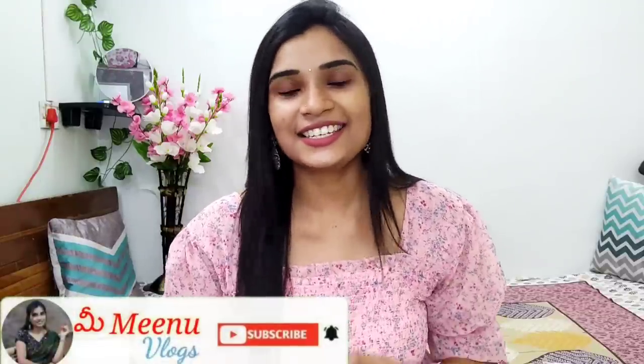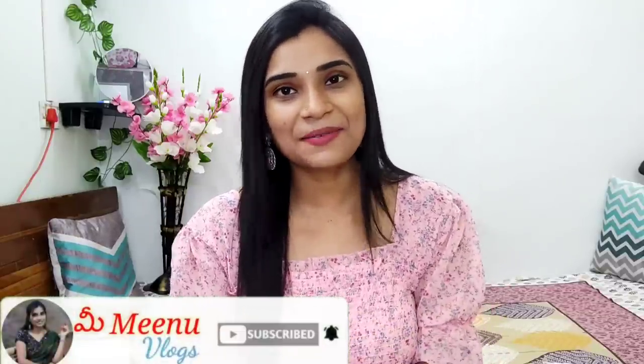If you like this video, please like, share, and subscribe to the channel. Bye bye!